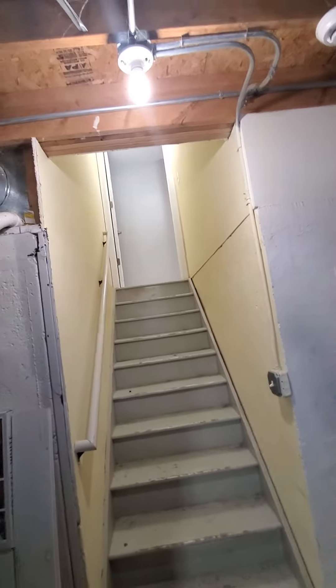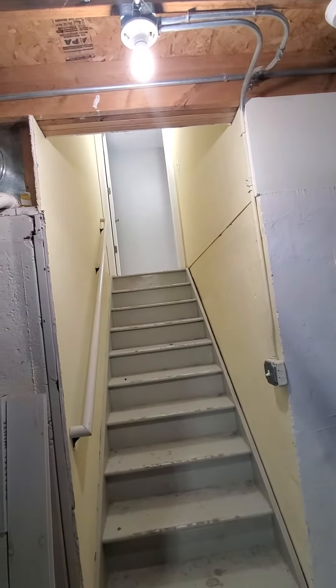I can see an idea of your workspace. We are obviously in the basement — stairs, and to the left is the garage.